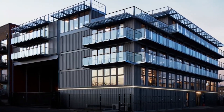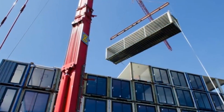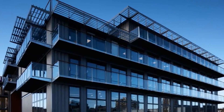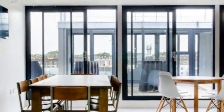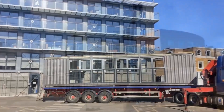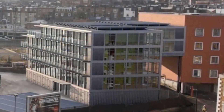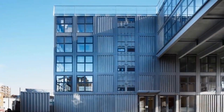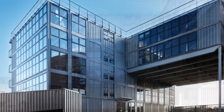Built by Urban Space Management, or Container City as they are called, the Roundhouse Trust had a five-story building constructed for their administration building, which they used to expand their programs for apprenticeships and traineeships for young people. Located in London, this is made of 72 recycled shipping containers, was finished in 2015, and has a total space of 21,500 square feet. In 2016, the building won the Best New Place to Work award at the London Planning Awards.